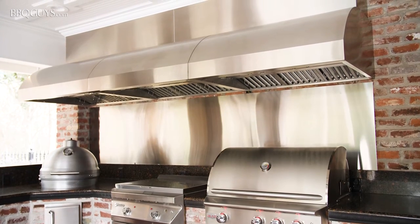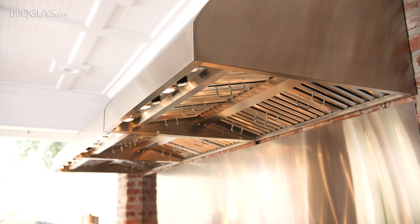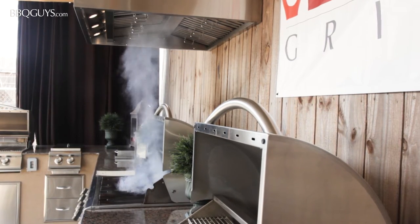If your outdoor kitchen is built under a covered patio with limited air flow, you will want to plan on installing a vent hood over your grill. This will do wonders for clearing out the oftentimes thick smoke that grilling can produce.